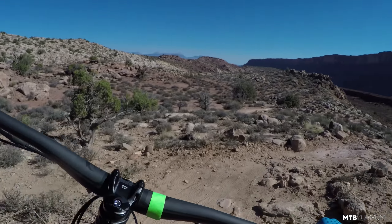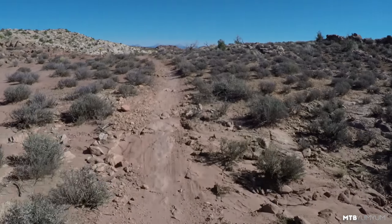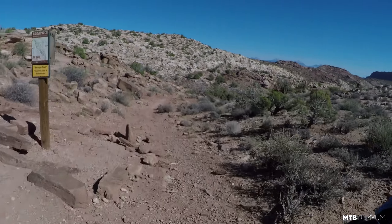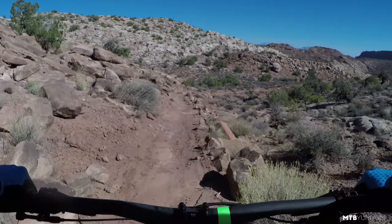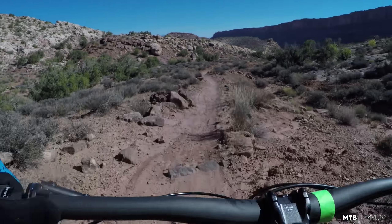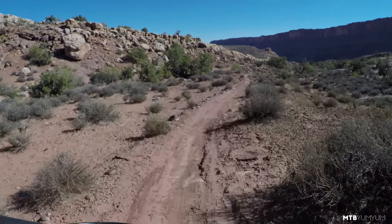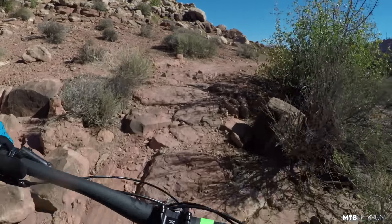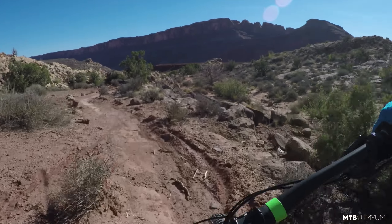So far I'm just really digging this bike, riding it back to back with the Mach 5.5 — I just rode that one two and a half, three hours ago. It was too early to tell but I think I like this one better. That feels really plush.